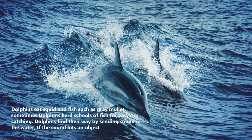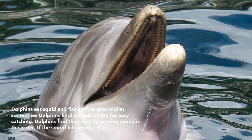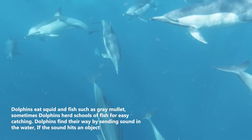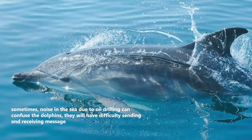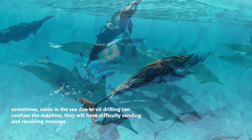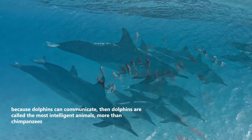Dolphins eat squid and fish such as gray mullet. Sometimes dolphins herd schools of fish for easy catching. Dolphins find their way by sending sound in the water; if the sound hits an object, the sound will be reflected back as an echo. Sometimes noise in the sea due to oil drilling can confuse dolphins, giving them difficulty sending and receiving messages.